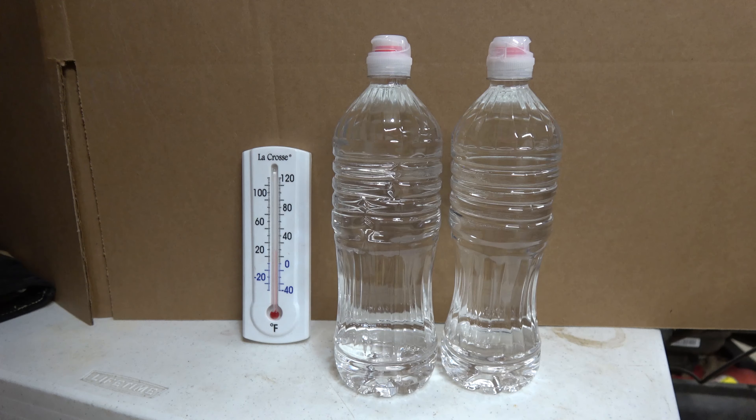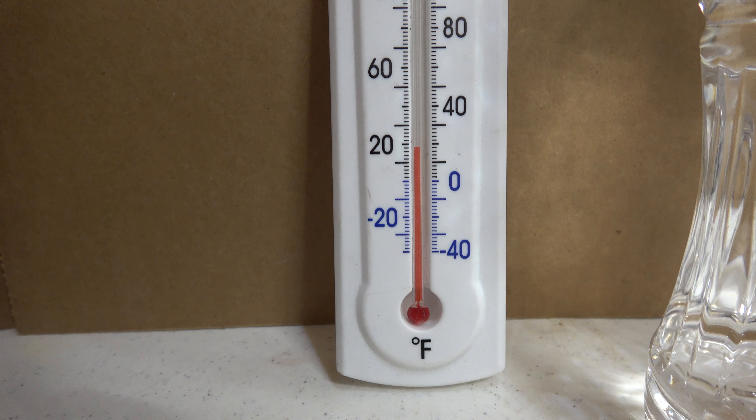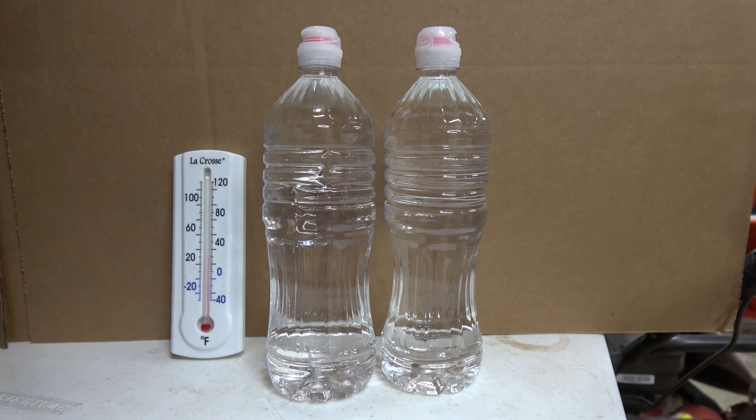This morning I got down to minus 15 here at the house in town and it's just a little brutal, but left some water in the garage. And guess what happens when you leave purified water in sub-freezing temperatures? It still stays liquid.